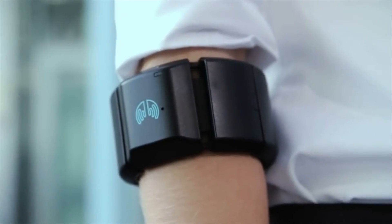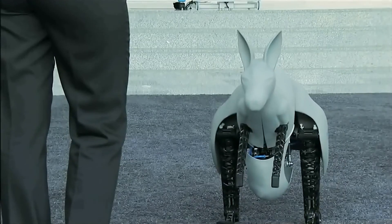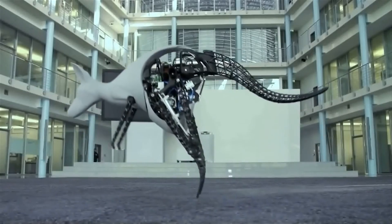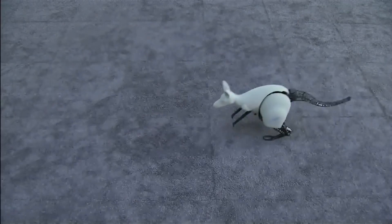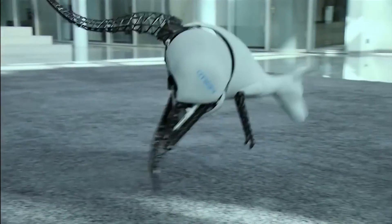The Bionic Kangaroo is smaller than the real one, and is controlled through an armband that tracks the arm gestures of its bearer so the kangaroo knows where and when to hop. This robot is not meant for home use, so don't expect to see it in stores yet. Festo designed it with the hopes of finding ways to use energy more efficiently in the creation of new tools.